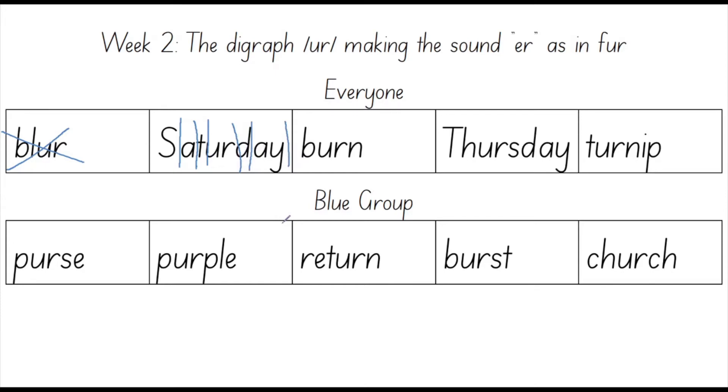Now it's time for us to spell this word out. S, A, T, U, R, D, A, Y. Notice that the U and the R were said together and the A and the Y were said together because they're both digraphs where two letters work together to make one sound. Your turn. Good job.